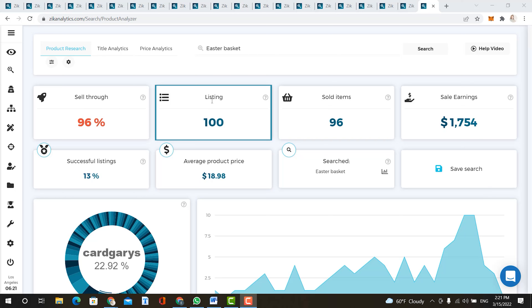We have a great holiday in April, which is Easter. It falls on April 17th. So some of the products here will be related to the demand of this holiday. So let's go ahead and start with some of our Easter items.